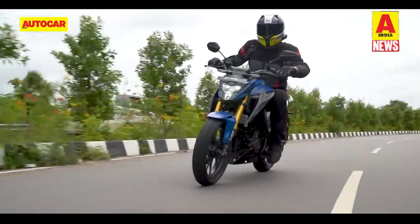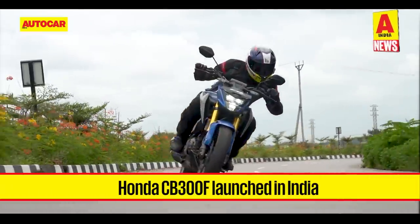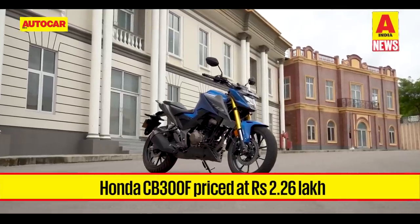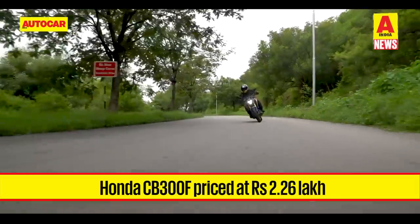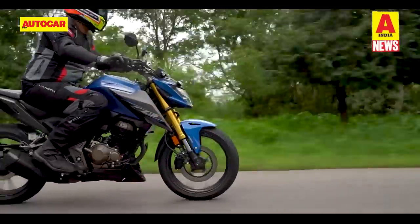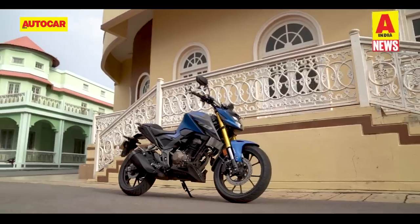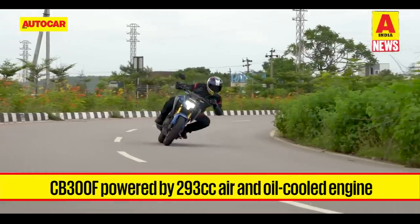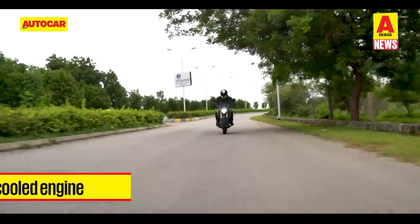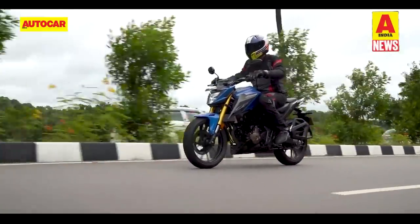Honda has added to its motorcycle lineup with the launch of the CB300F. The middleweight street fighter is available in two variants — Deluxe at Rs 2.26 lakh and Deluxe Pro at Rs 2.29 lakh. It goes up against the more affordable Suzuki Gixxer 250 and the slightly pricier but more powerful KTM 250 Duke. At its heart is an all-new 293cc air-and-oil-cooled engine making 24.5 hp and 25.6 Nm of torque, mated to a 6-speed transmission with a slipper clutch.